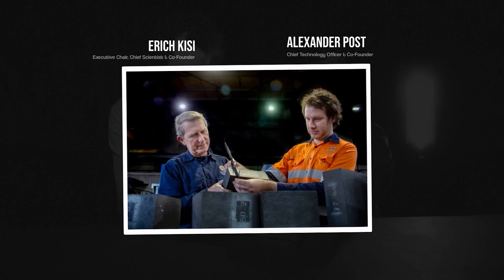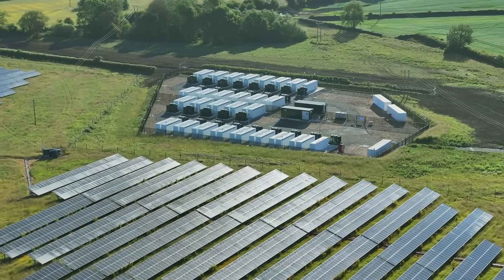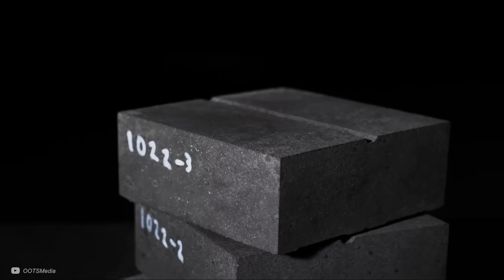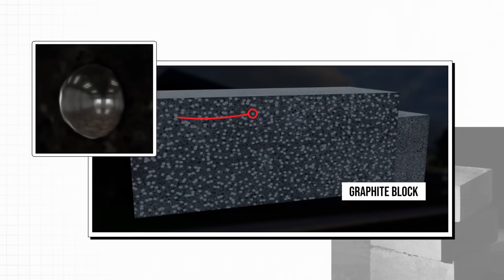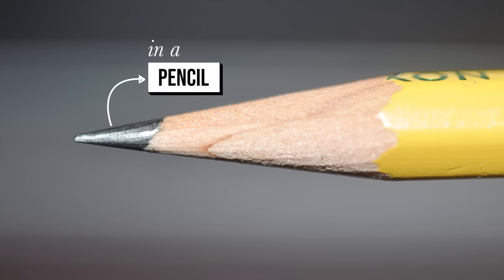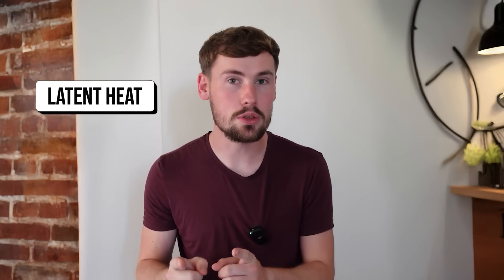It began with research at Newcastle University in Australia, where its founders were testing a new type of super-alloy that they felt could improve how we store energy. This super-alloy, called MGA, is the secret to the high storage capacities of MGA Thermal's system. It is dispersed into graphite blocks as pellets, which turns it from something you would find in a pencil to something ready for a deep tech startup. Stacked together in an insulated container, these blocks can store excess renewable energy using abundant materials.